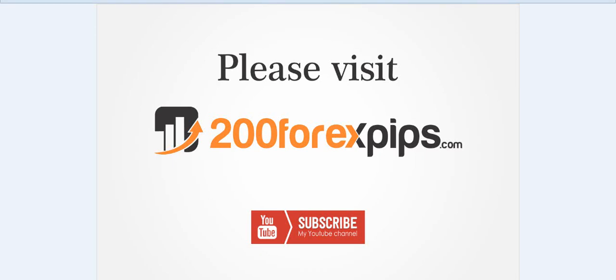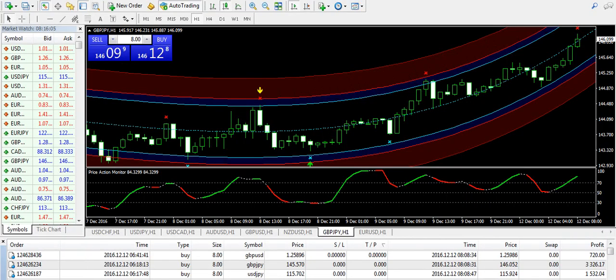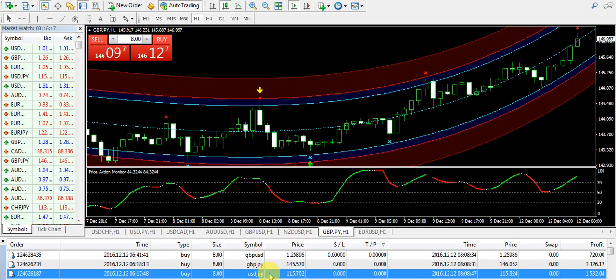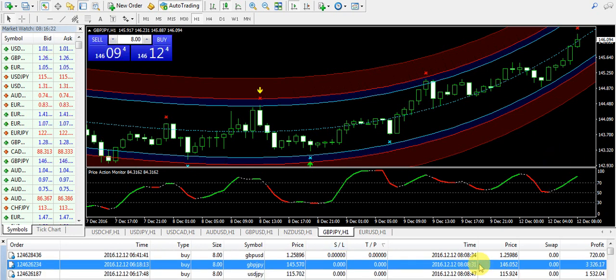Good afternoon and welcome to 200forexpips.com. It's 12th of December 2016. We are going to talk about three profits taken right now, mainly on GBPJPY, GBPUSD and USDJPY. Let's get started with the highest profit of the day.